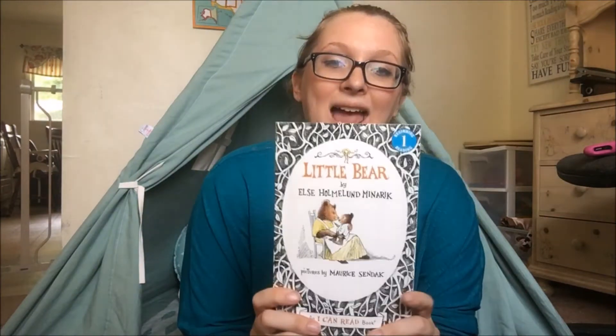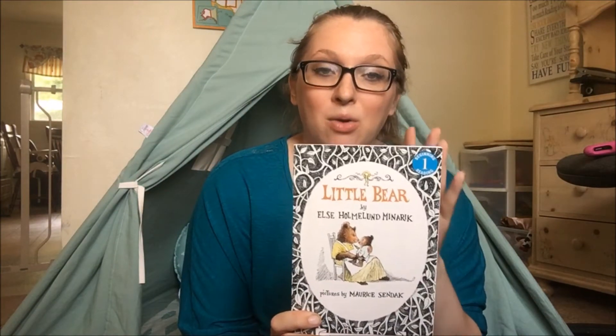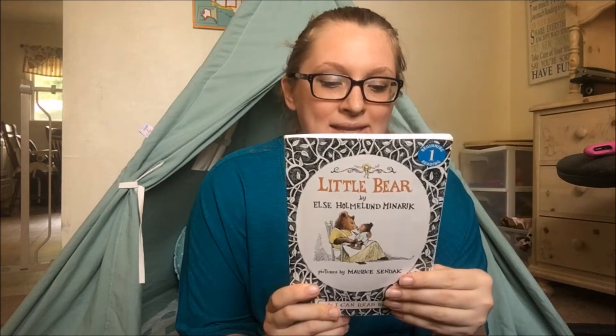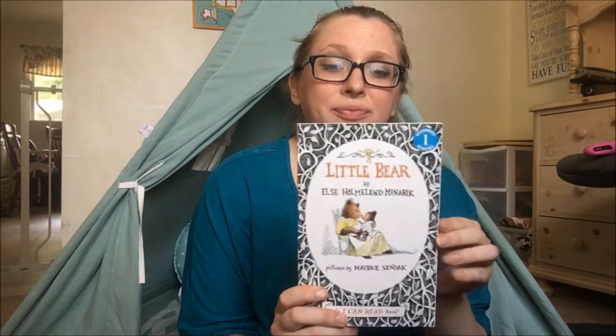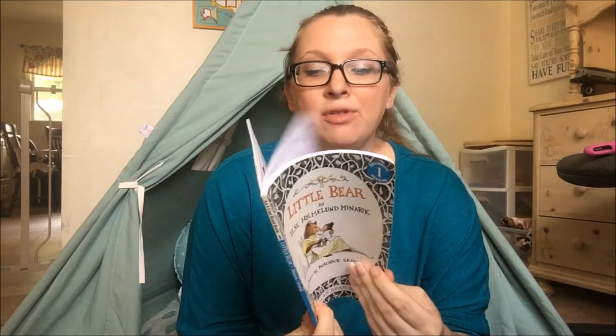Little Bear — this is actually one of the first books that I had my oldest child read on his own, so he read it out loud to me. This is an I Can Read book, so it's great for beginning readers. It has several different little bear stories in it and it's cute and a lot of fun to read.